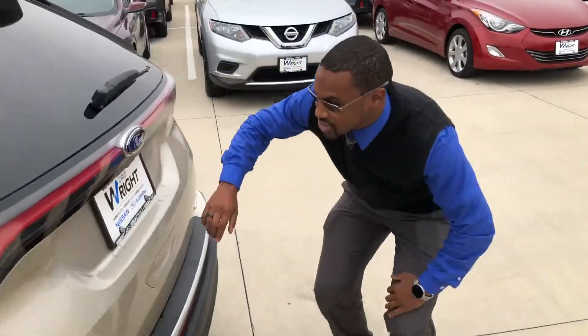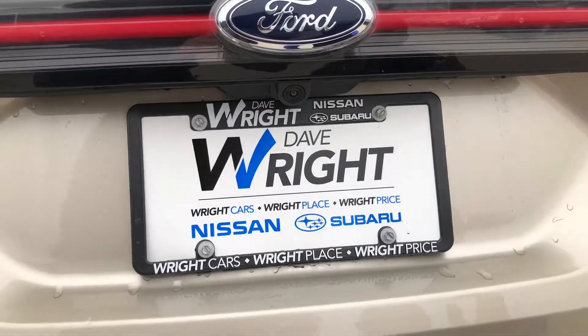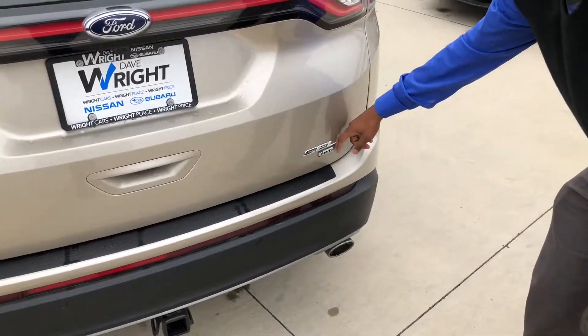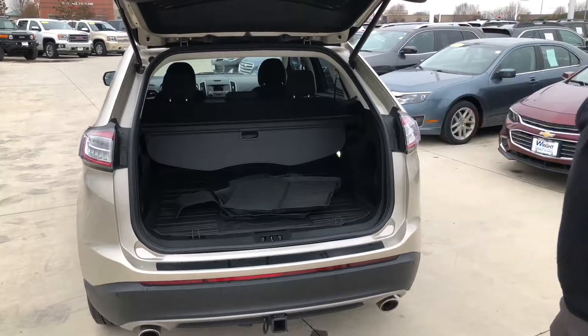Your backup camera is positioned directly in the middle of the hatch back here, and as you can see it's clear of dust, dirt, and debris. You've got your tag here for your SEL all-wheel drive. Opening up the hatch is very easy — reach right in there, push the button, and the hatch will come right up.